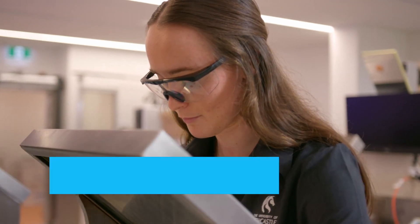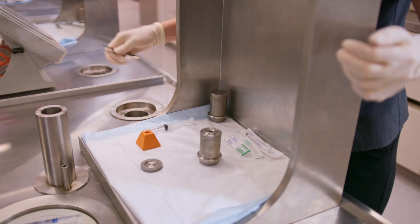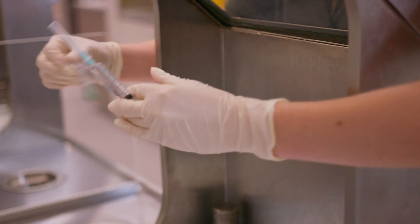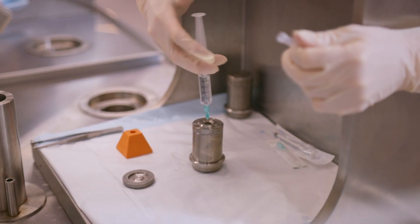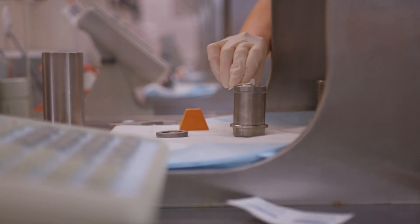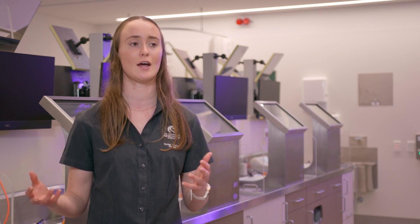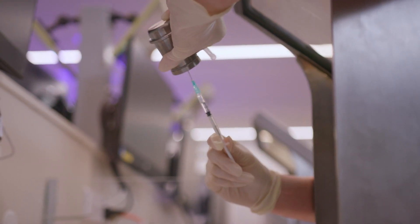My name's Holly Spooner and I'm currently studying medical radiation sciences specialising in nuclear medicine. My friends and family often ask what is nuclear medicine. We're actually imaging the functions of the body — we can see how the heart beats, what the brain's function is like, how the kidneys are filtering, but we can also do therapy for cancers. It is quite a rewarding career in that we can treat patients but also image them time and time again to see how that treatment's going.